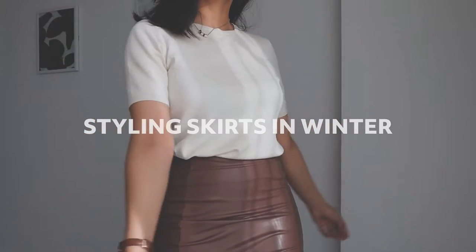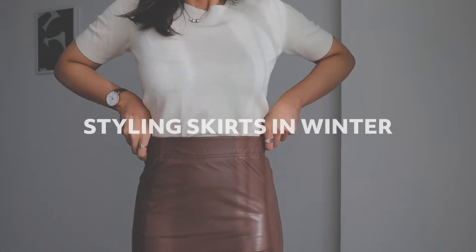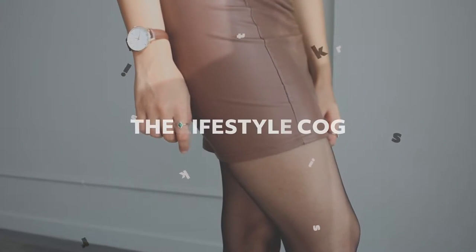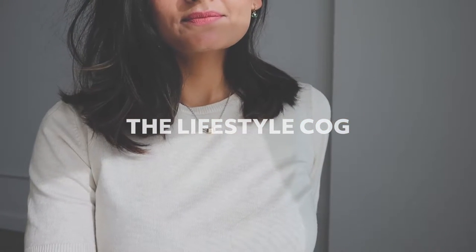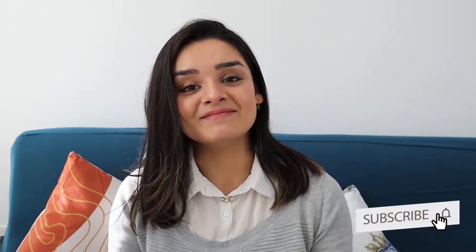I have this, this, this, this and this. So what do you want me to do with these skirts? Just throw them into my storage whenever winter arrives. If you have watched my previous videos, you know that there is no way that I'm going to do that. Hi everyone, welcome or welcome back to my channel. I hope you guys are doing great and if you are new here, please don't forget to subscribe. Today's video is all about how to style your summer skirts during winter, so without any further ado let's get started.